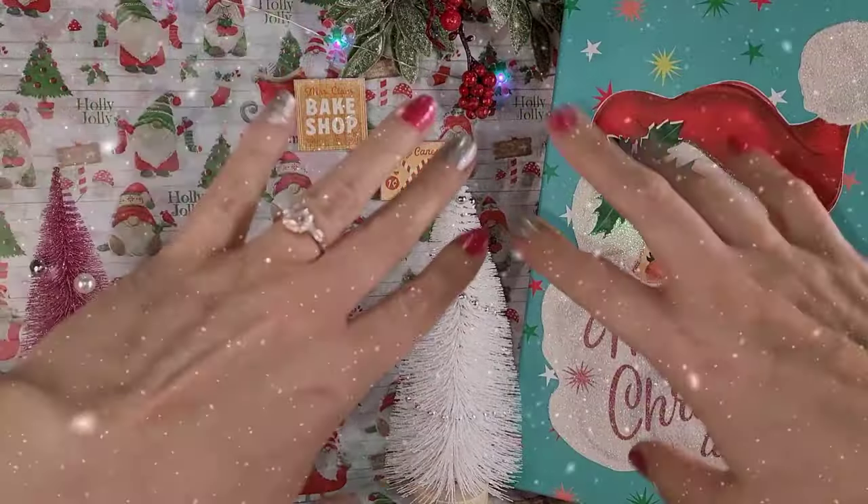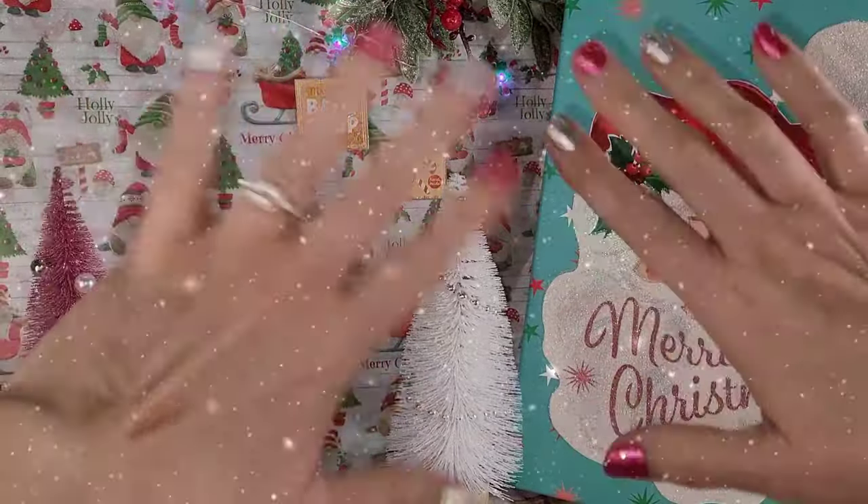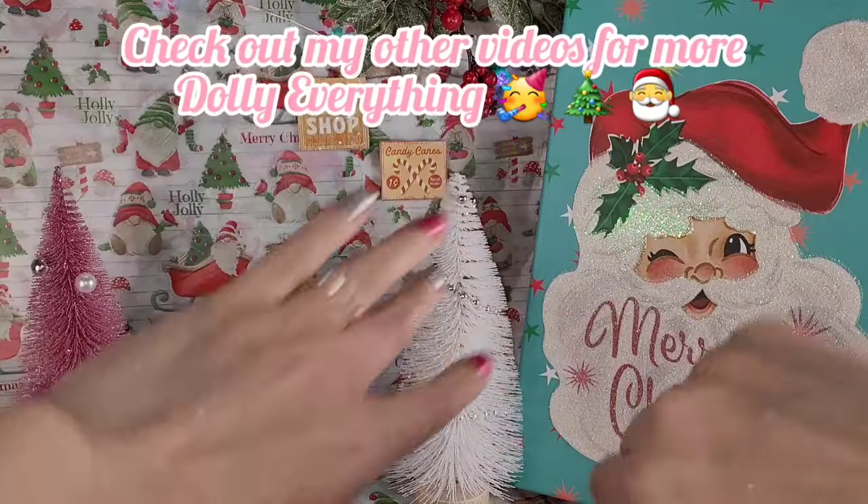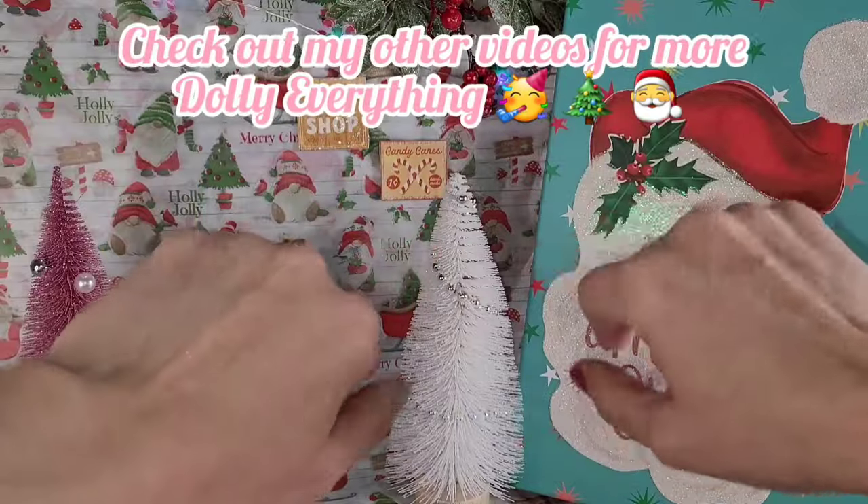Well, hey, hey, y'all! It's time for another video! Today, what we're going to do is part two of our Monster Thriftmas dolly haul.